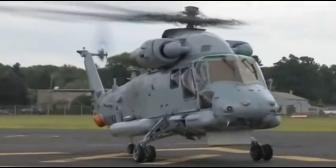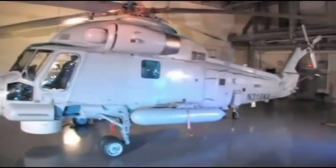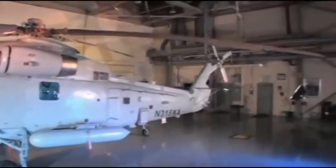Kaman Aerospace has the solution: the SH-2G Super Seasprite, the most advanced integrated maritime weapon system available today. A proven day, night and all weather multi-mission helicopter.